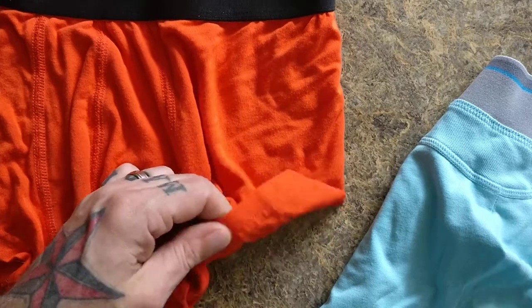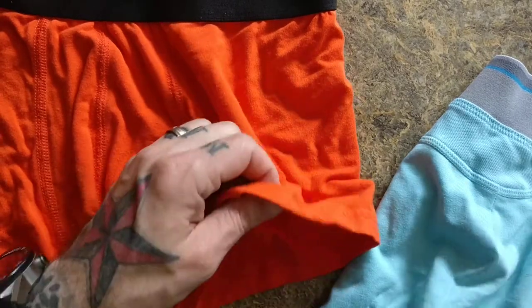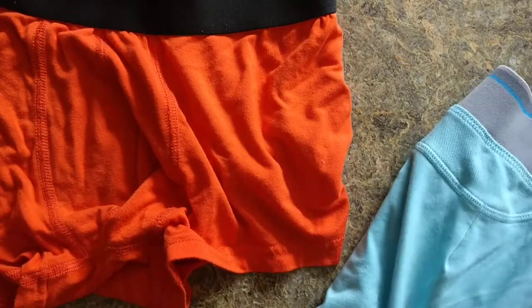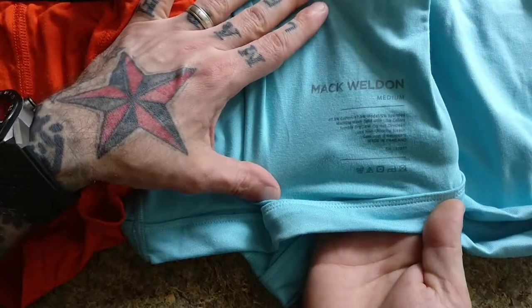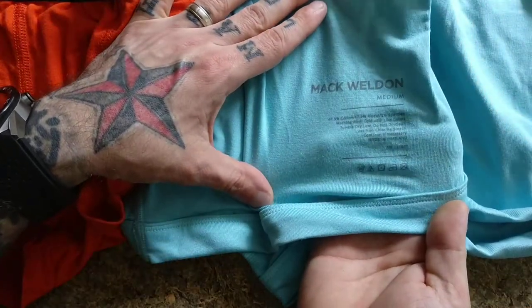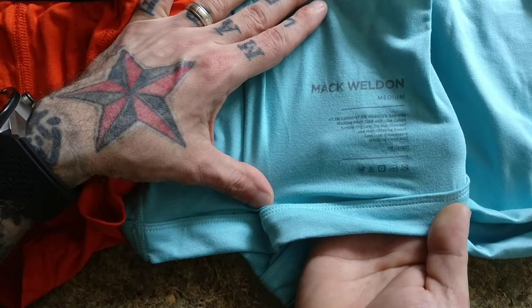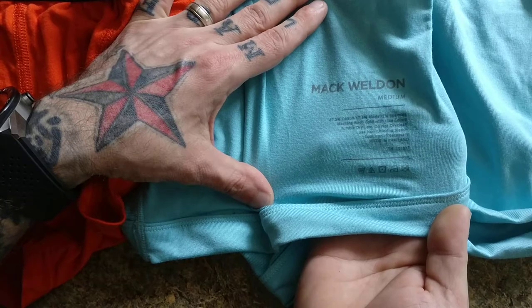They both use the same type of fabric for the most part. I think MeUndies is like a modal fabric, and then Mack Weldon is a 47.5% cotton blend with spandex and a bunch of other stuff. The label says do not dry clean — like, who would dry clean these, right?